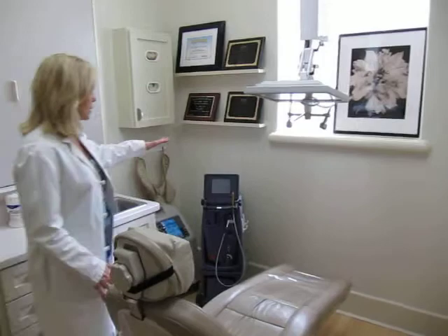This is where most of the smile makeovers happen. This is one of my favorite rooms because it has all the technology that I need to give you a beautiful, wonderful smile.